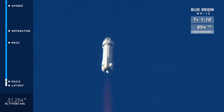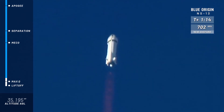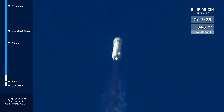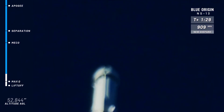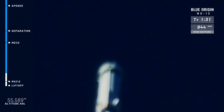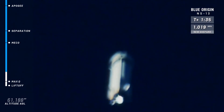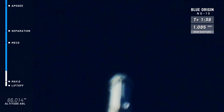That's when the aerodynamic stresses are at their maximum on the vehicle. Next up, we're looking for MECO, or main engine cutoff, just before separation. Beautiful burn on that BE-3 engine. Coming up on a thousand miles per hour. It's a quick trip to space for New Shepard.